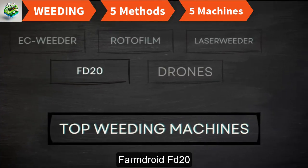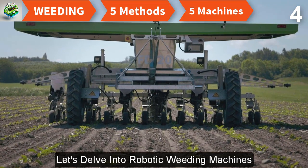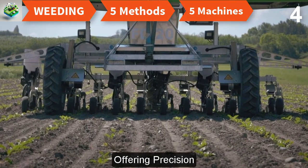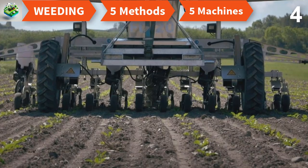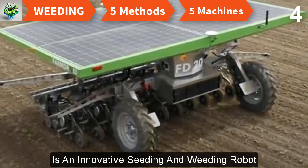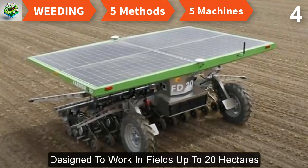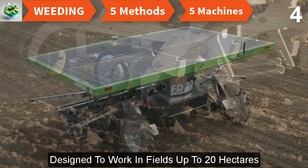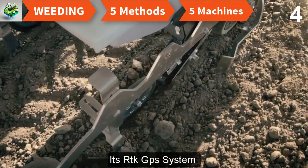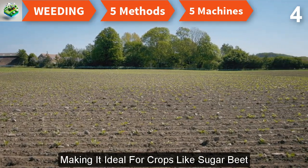The FarmDroid FD20 is an innovative seeding and weeding robot powered by four solar panels and a battery backup. Designed to work in fields up to 20 hectares, it boasts millimeter accuracy for both seeding and weeding. Its RTK GPS system ensures precise navigation, making it ideal for crops like sugar beet.